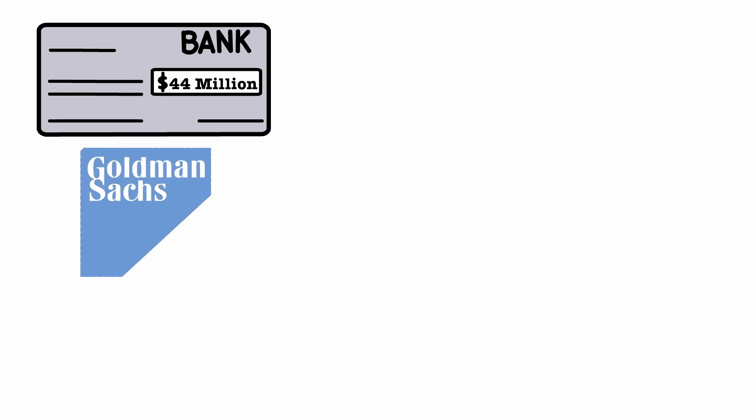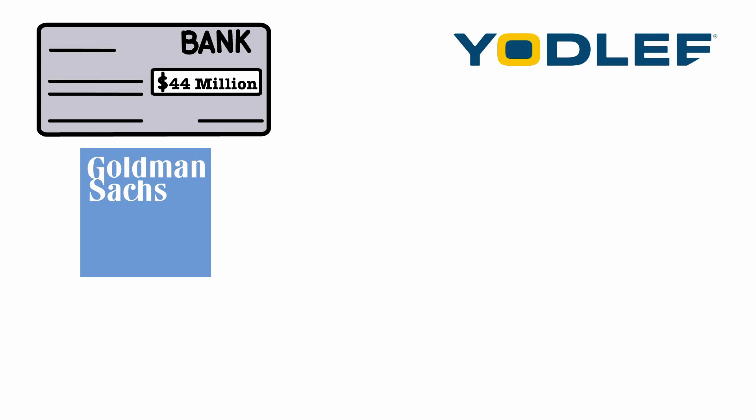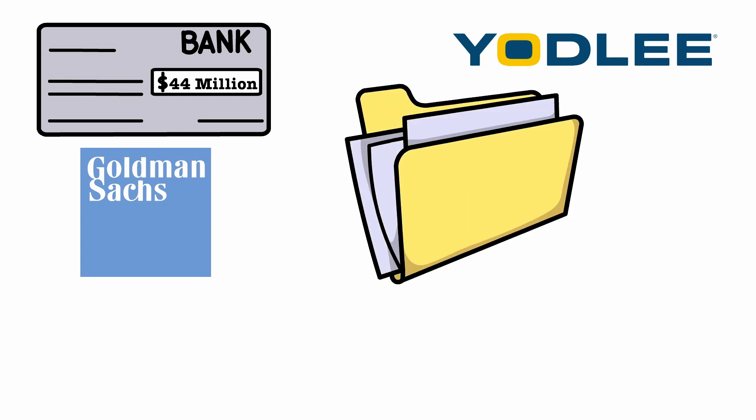Three years later, Plaid was propelled into the limelight, initially announcing a $44 million funding round led by Goldman Sachs, but also finding themselves faced with a lawsuit from Yodlee, one of their biggest competitors, who said that Plaid infringed on their patents.